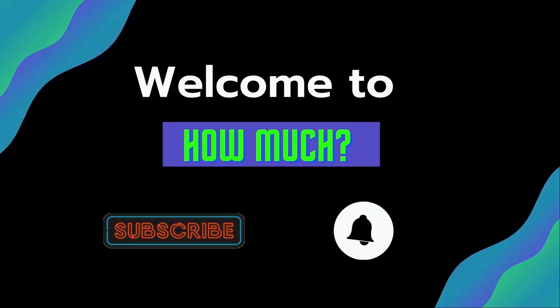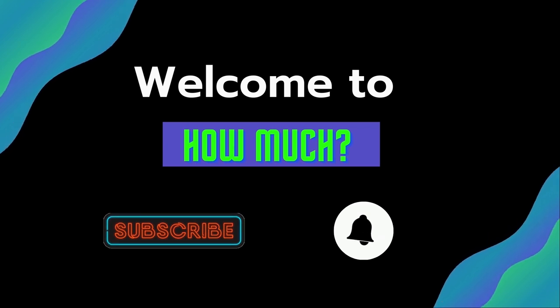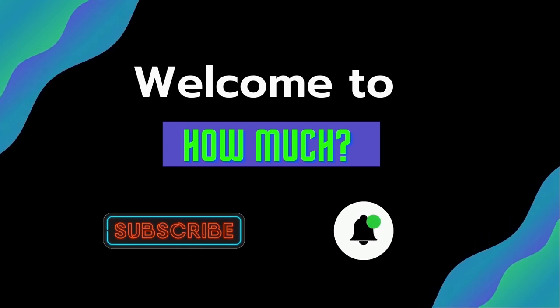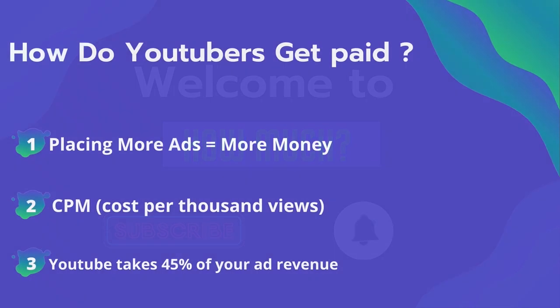Hello guys and welcome to How Much YouTube channel. Before we start, go subscribe to my channel to get more videos on how much your favorite YouTuber earns. And click on the bell icon to get all notifications and never miss any new video. Now let's get started.